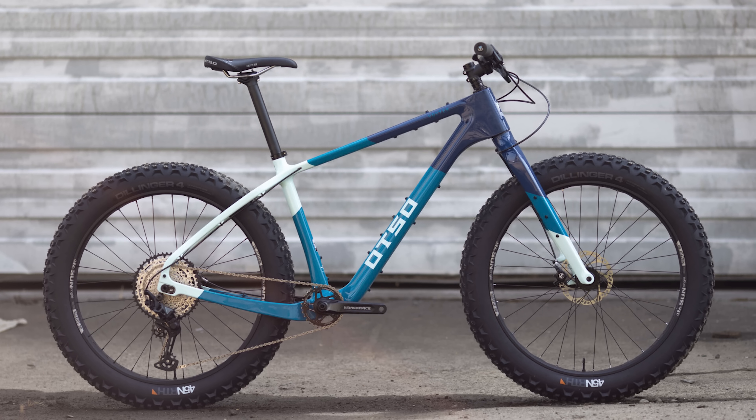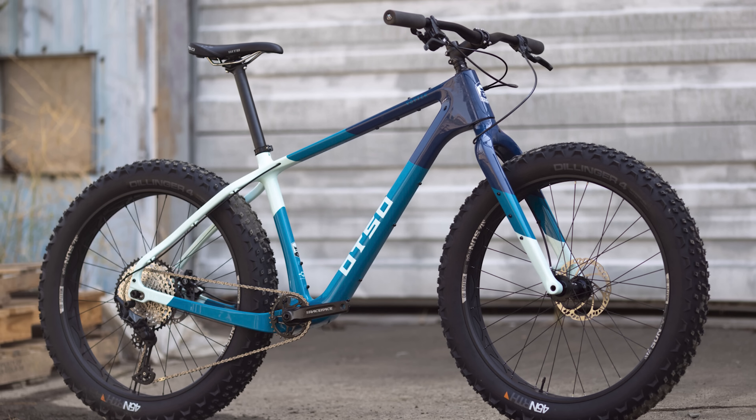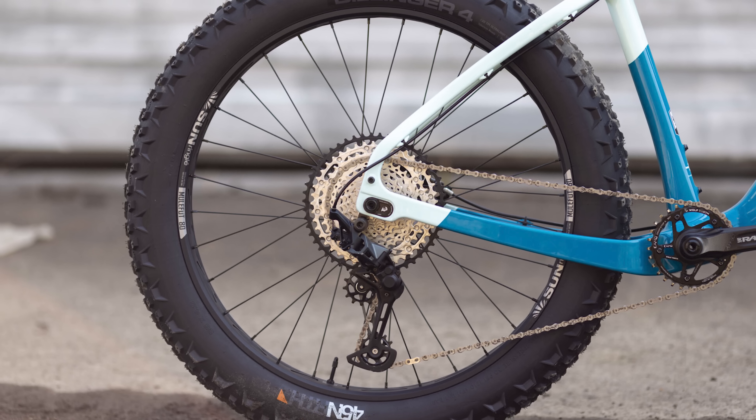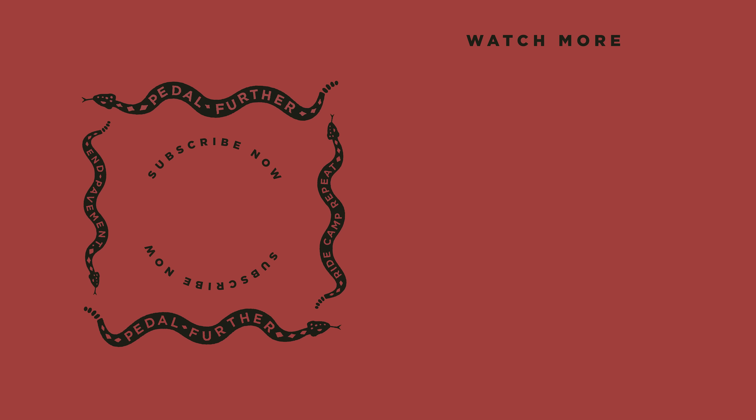Finally, the next generation of the Atzo Voightech — I actually have the first generation and absolutely love it — has a few new features that grabbed our attention at this year's MAID event. The new Voightech has fresh geometry, additional cargo mounts, and Atzo's new geo-chip system, which is super exciting. This basically allows you to adjust the reach and the head tube angle on the fly. So that about does it — 16 standout bikes for 2023 and a few for 2024. What bikes looked most interesting to you, and what would you like us to review in 2024? Let us know in the comments below, and as always, thank you for watching. Until next time, pedal further.